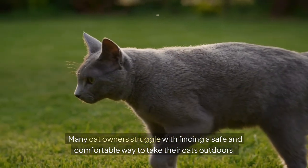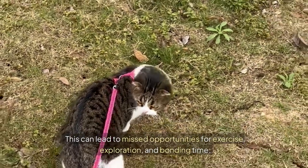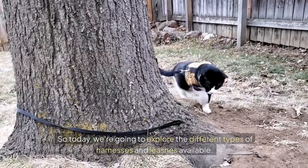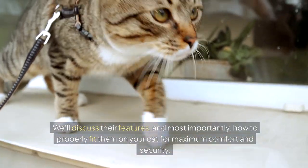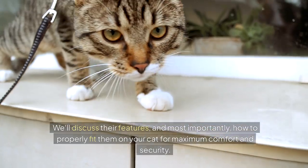Many cat owners struggle with finding a safe and comfortable way to take their cats outdoors. This can lead to missed opportunities for exercise, exploration, and bonding time. So today, we're going to explore the different types of harnesses and leashes available. We'll discuss their features and, most importantly, how to properly fit them on your cat for maximum comfort and security.